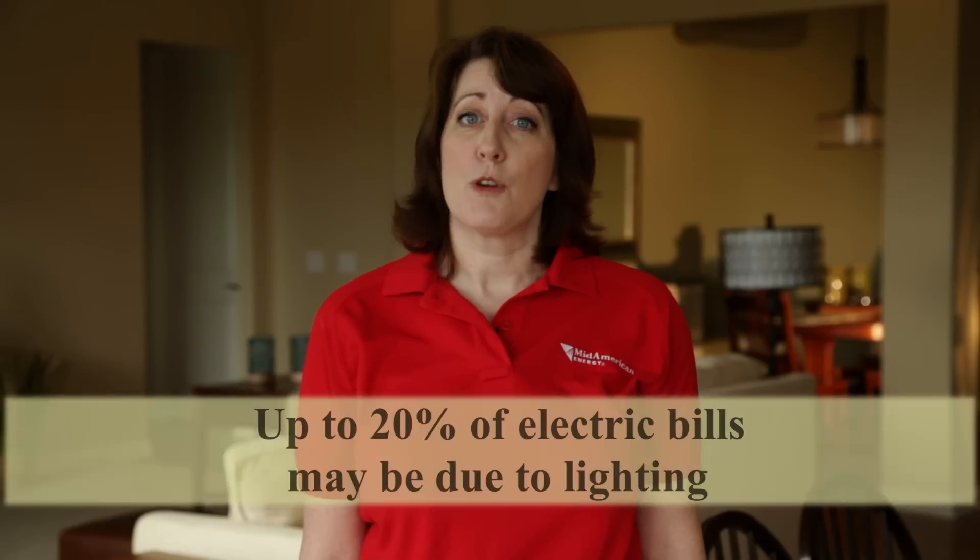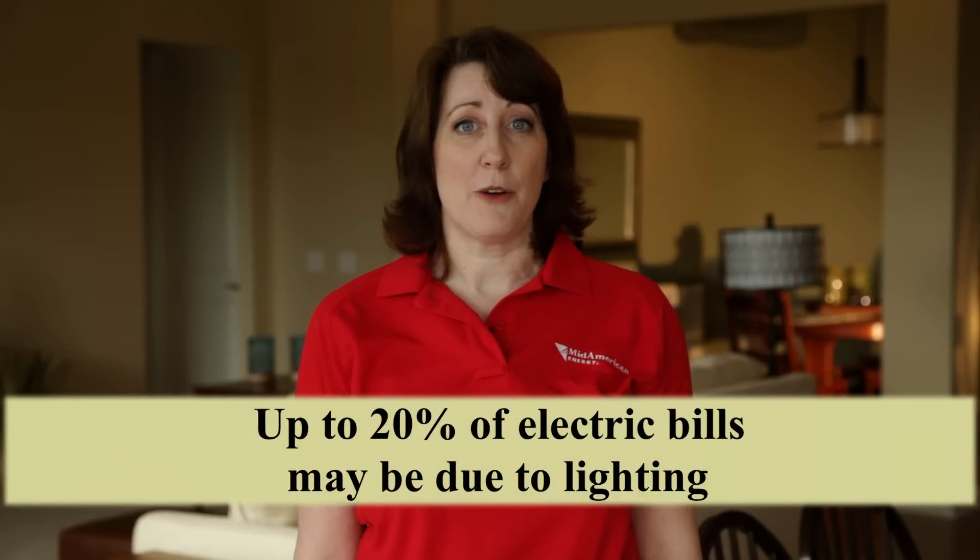Hi, I'm Stacey with MidAmerican Energy with an energy efficiency tip for your home. Today we're going to talk about lighting. Lighting accounts for over 20% of electrical use in your house, so if you're still using incandescent bulbs, you may be missing out on a lot of savings.